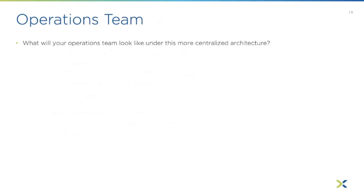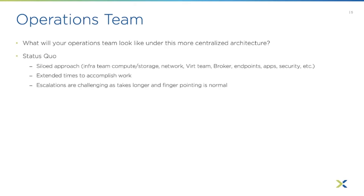So what is the operations team going to look like as we centralize things? Being more centralized leads to probably a single team, but that's not the case in a lot of organizations. There are kind of three ways to think about this.